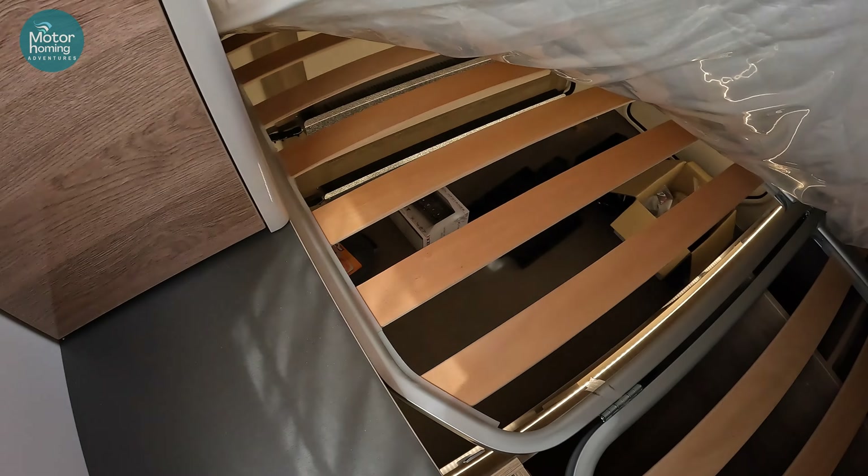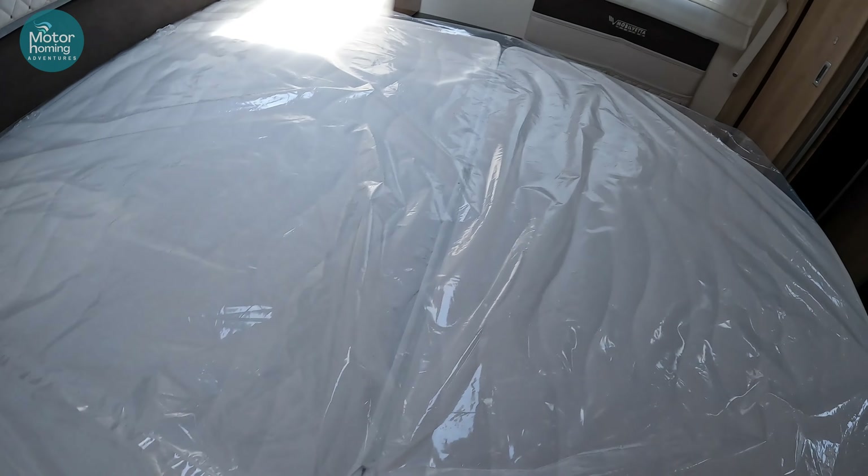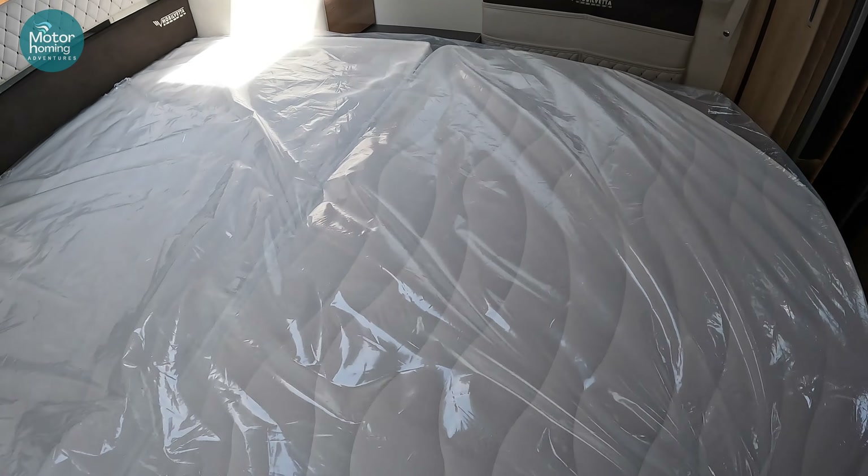You've got lighting switches in here, a TV aerial point, and the ability to fit a second TV at the back if you want. There are also a couple of speakers each side which connect back to the main stereo system. And if you lift up the mattress, you go straight down into the garage area we were in earlier.